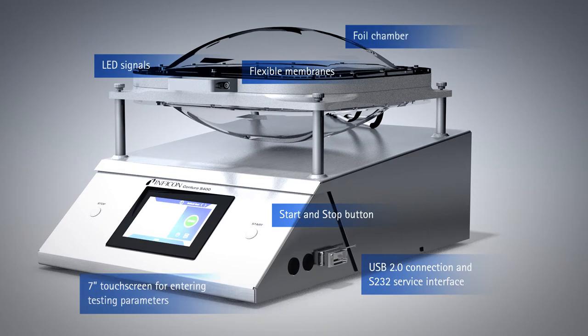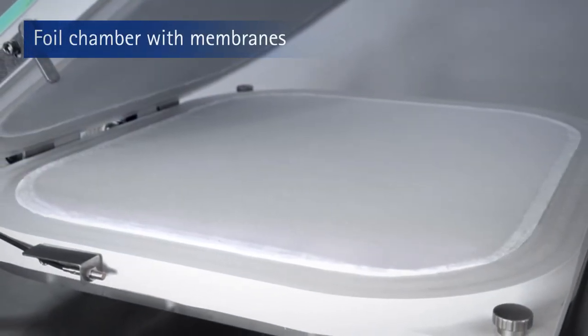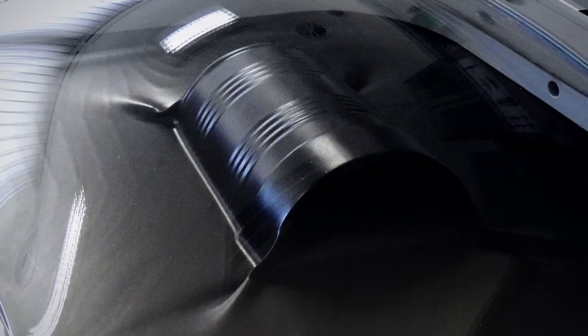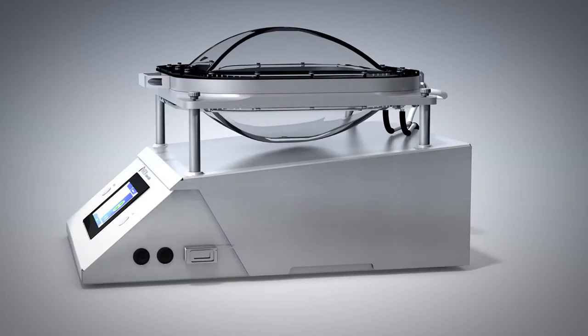The working principle is as simple as it is precise. The foil chamber contains two highly elastic membranes. After the vacuum is generated, these tightly enclose the package to be tested. The device analyzes the pressure rise in just a few seconds. Therefore, the Contora S400 can quickly and reliably detect even the tiniest leak.